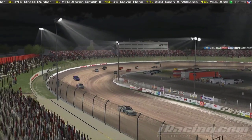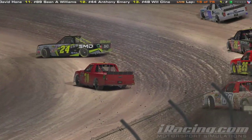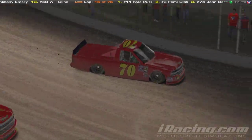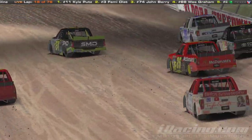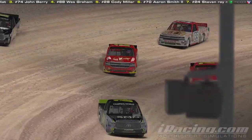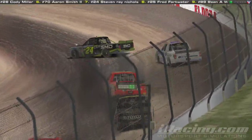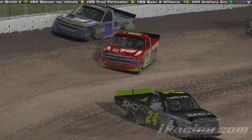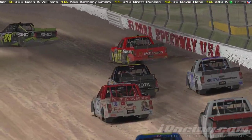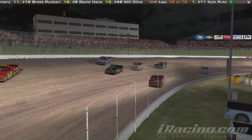We've got a side-by-side battle for fifth and another for seventh place. There's Cody Miller to the top, Wes Graham right next to the wall. Aaron Smith got his truck repaired — he didn't use one of his fast repairs so he's still got one left. Terrell Baker is trying to shoot up through the middle, three wide, to complete the pass on the 70 of Aaron Smith. Wes Graham catches the wall — that's how you can hit the wall in these trucks; if you gun it at the right time you won't lose too much speed.